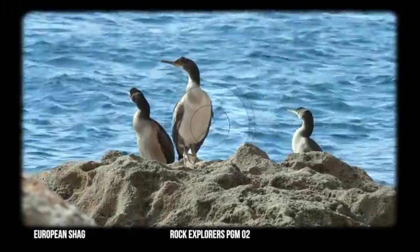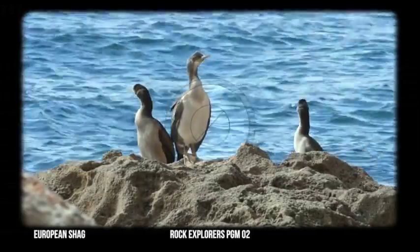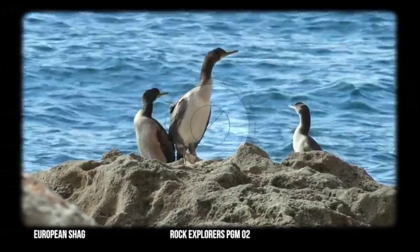Today we're going to talk about the European shag Phalacrocorax aristotelis desmaresti. This species has actually been found in Gibraltar for over a hundred thousand years.